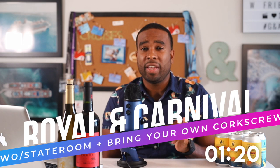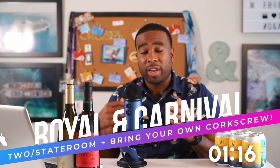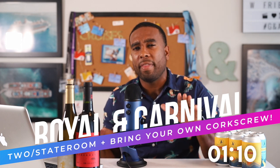The only caveat with Disney is make sure you bring your own corkscrew, because if you do not, they will charge you a corkage fee. That goes the same for Royal Caribbean and Carnival. But when it comes to Royal Caribbean and Carnival, you can only bring two bottles of wine — you won't be able to bring beer there.